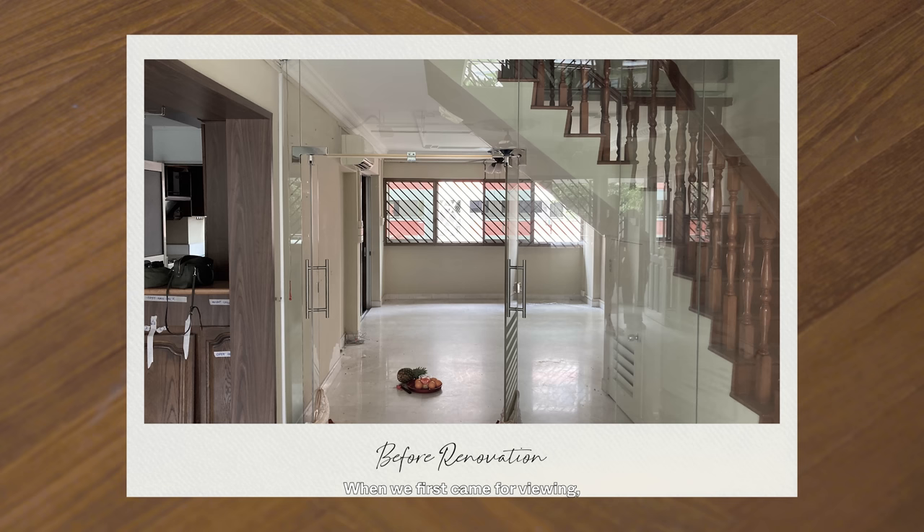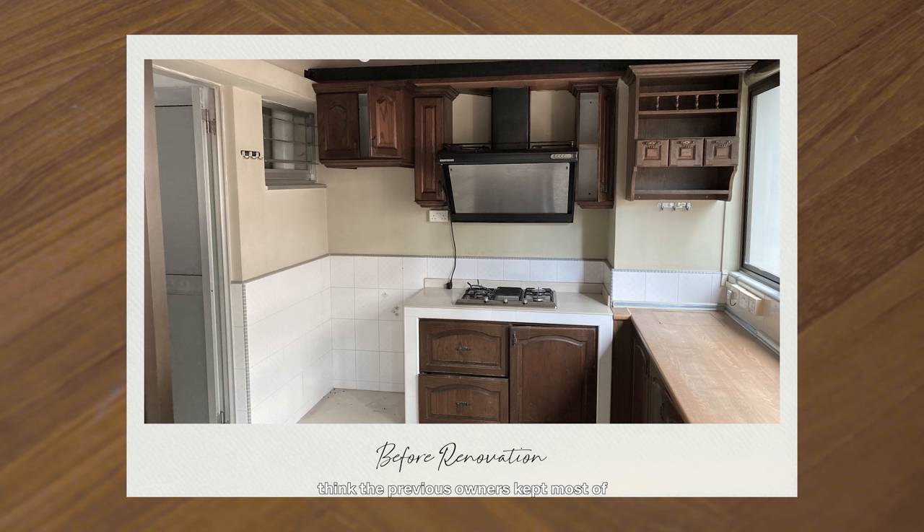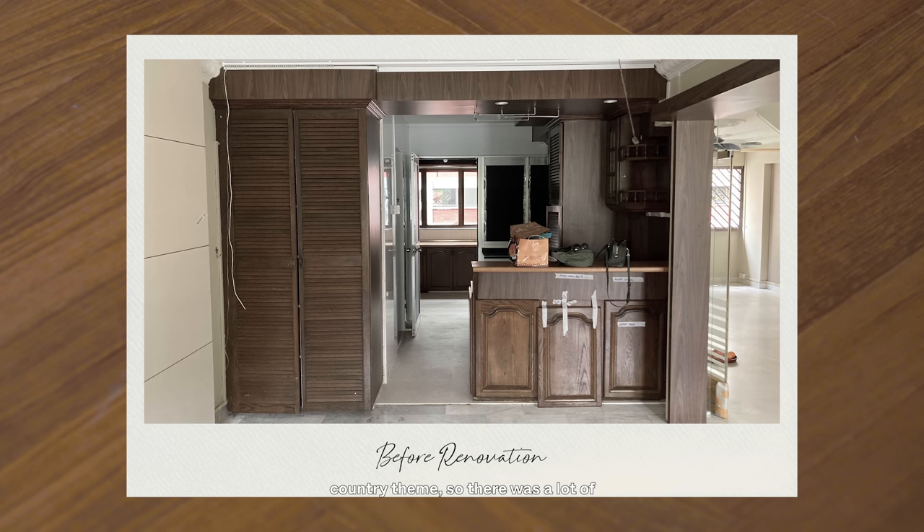When we first came for viewing, it was quite old school. It was a first-generation HDB EM, so the previous owners kept most of it intact. It was very country-themed — there was a lot of wood cabinets and fixtures.